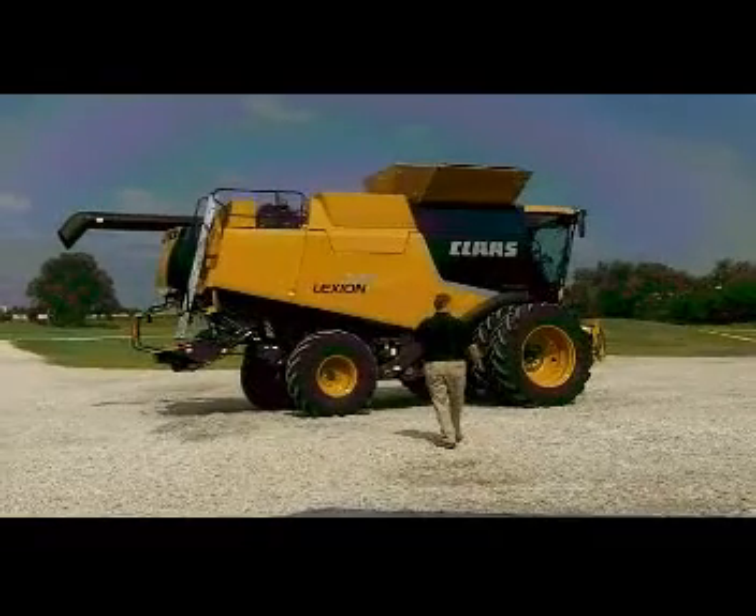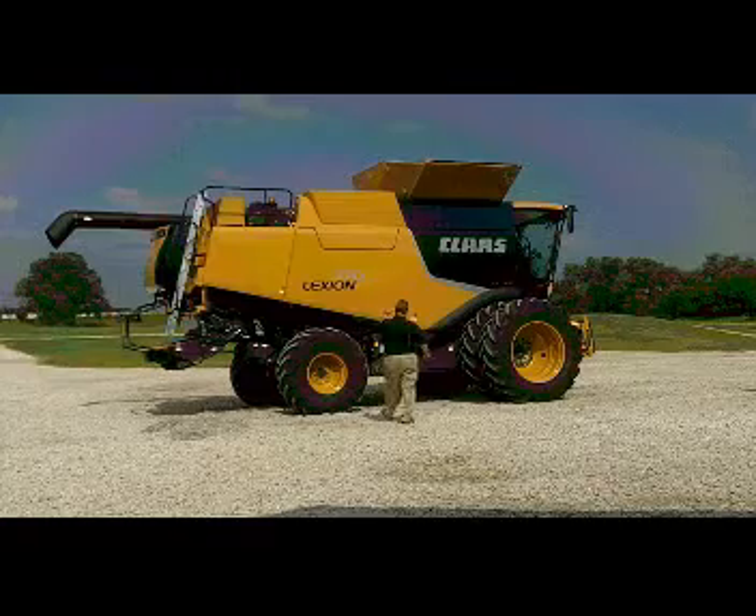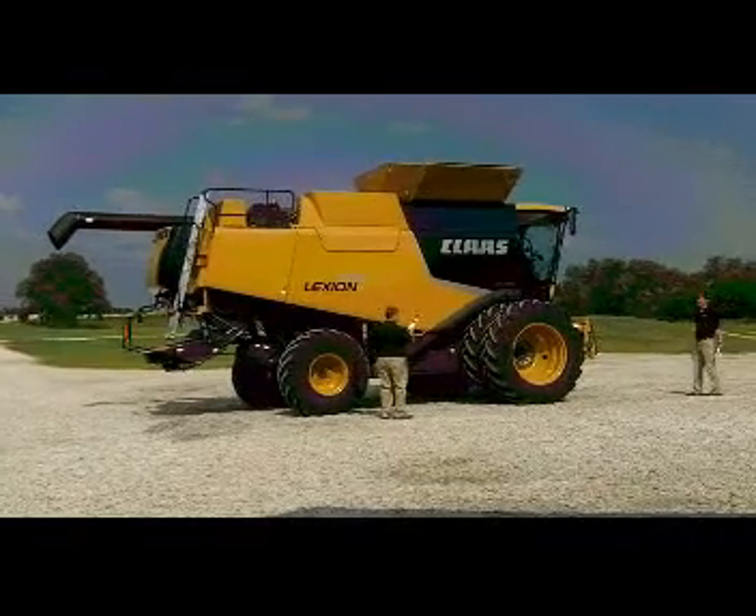All right, Bob, so the new Lexi N770. If I remember right, when I learned about the 740 — Class 7 — I've added three to the middle number, so it's got to be a Class 10 machine.